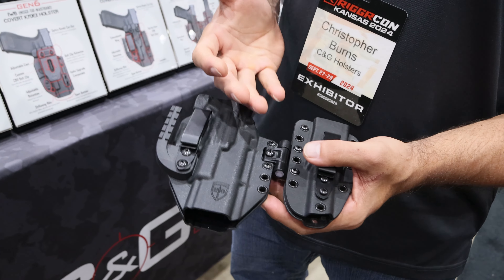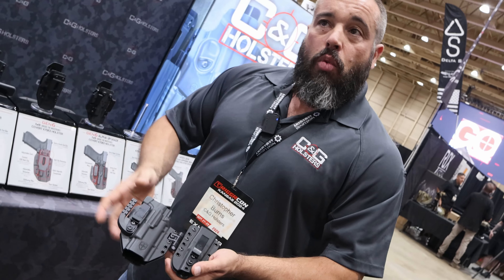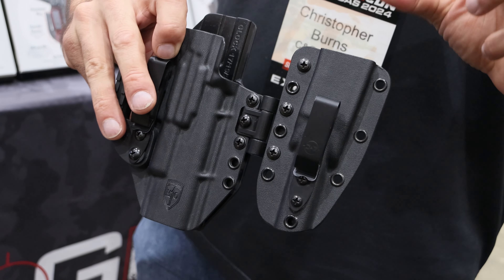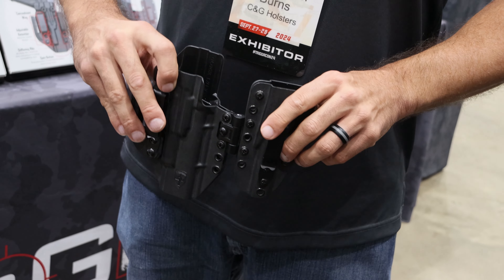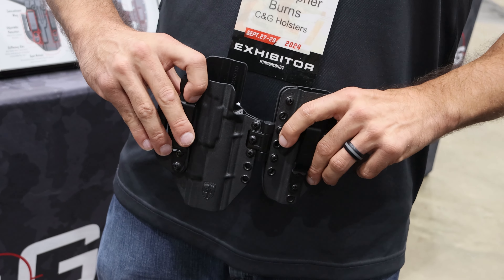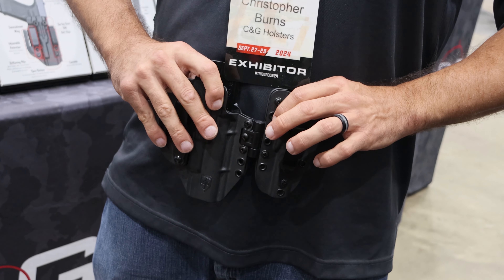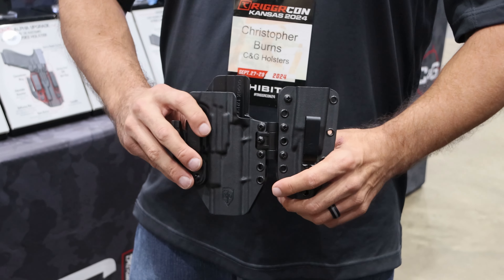Lastly we have our Mod 1 updated to Gen 6 — a lot of the same technology and design philosophy from our covert line, but with more added. The Mod 1 is a modular system where you can add a mag, and we have flashlights and a cuff case coming for it. It will actually hinge with the body, so depending on your body shape you can adjust it out, find your contour, and then turn it a half turn to lock it into place. You could even leave it loose for some flexibility.